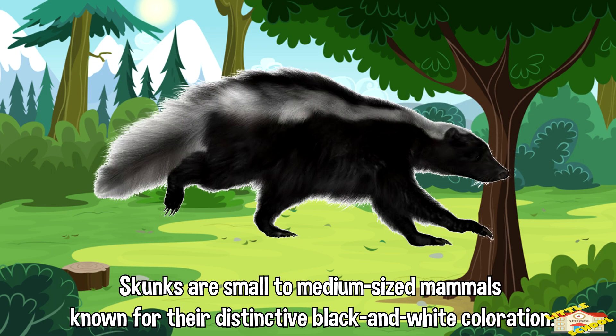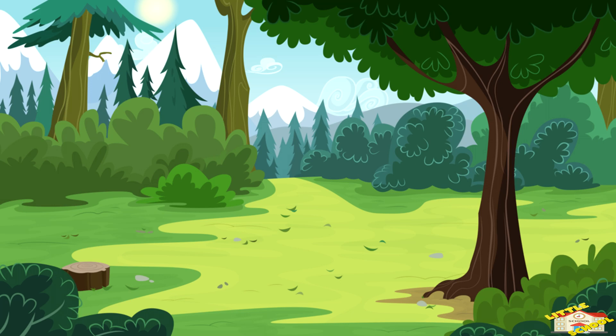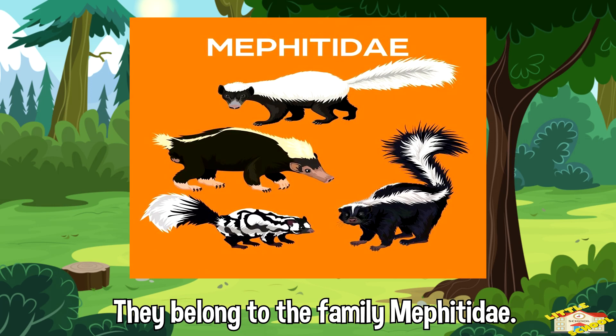Skunks are small to medium-sized mammals known for their distinctive black and white coloration. They are also known for their ability to spray a foul-smelling liquid as a defense mechanism. They belong to the family Mephetidae, which includes several species, the most common being the striped skunk.